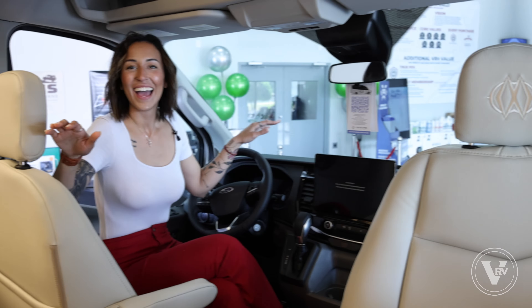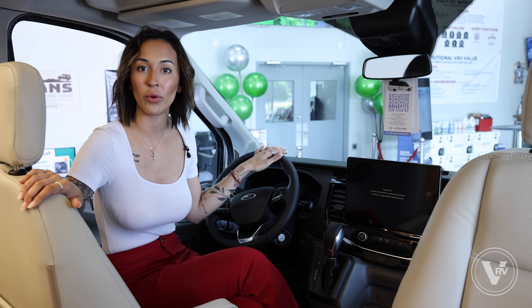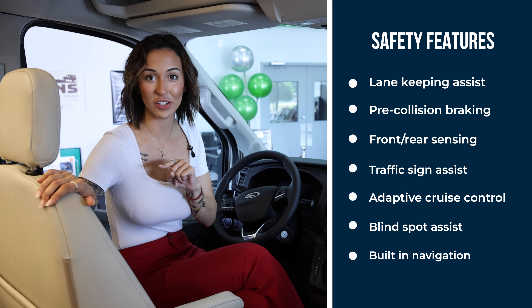Another fun gizmo and gadget this unit holds is going to be our smart TVs, both here in the galley area and in the bedroom. Another little added benefit for up here in the galley area — or what I like to call the party area — is going to be your JBL speaker. Keeps the entertainment going.